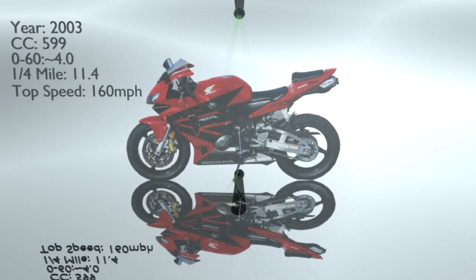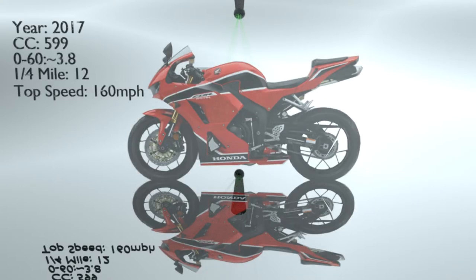Comparing the 2003 against the 2017 model: both have 600cc engines. The 0-60 difference is not huge — around 3.8 to 4 seconds. The quarter mile is 11.4 to 12 seconds, with the 11.4 belonging to the older bike and 12 seconds to the newer. Top speed is around 160 mph for both bikes. So interestingly, with all the technology focused on safety, emissions, and fuel economy, the performance of the bikes remains much the same.